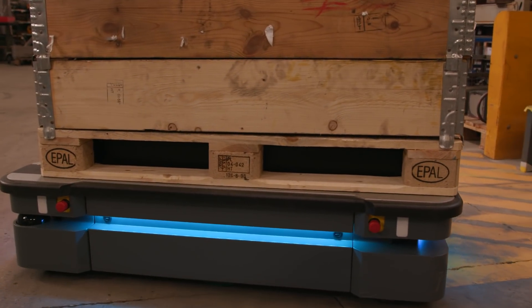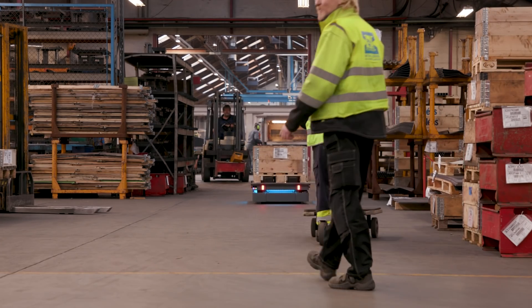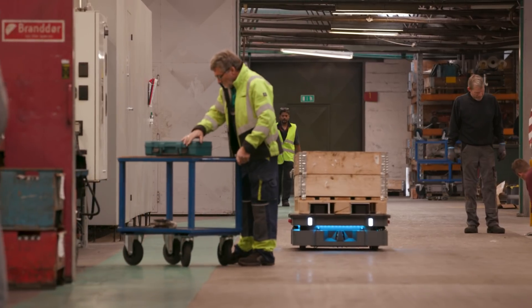It gives me an easier workday, and when talking safety, it is much more safe having the MiR 500 drive instead of having me drive a pallet truck. This is especially regarding collision and other things that might happen because we drive so far.